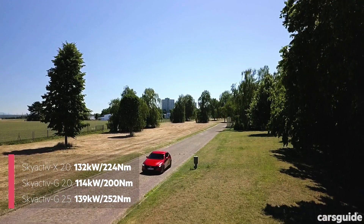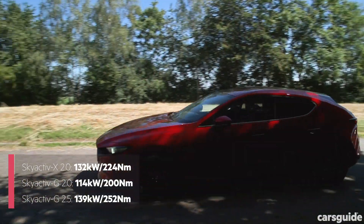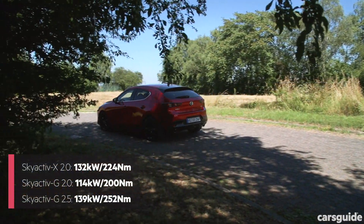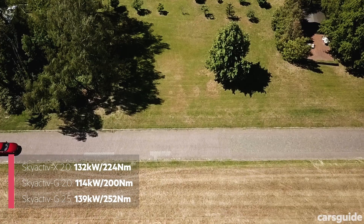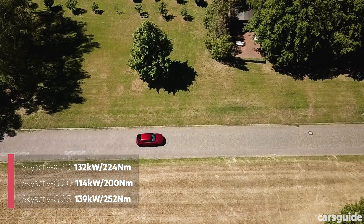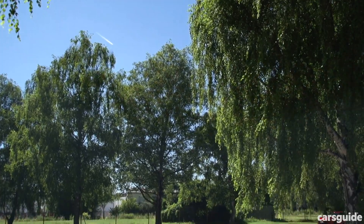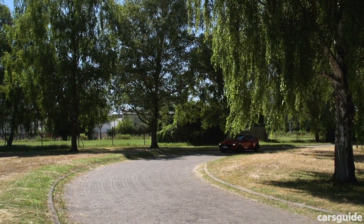The Euro spec engine puts out 132kW and 224Nm, which on paper sounds about halfway between the three existing 2.0 and 2.5L engines, but in reality feels closer to the 2.0L in performance. My perception is likely clouded by the Skyactiv-X's specific transmission gearing, but it could also be because it's able to do the same job with less revs.